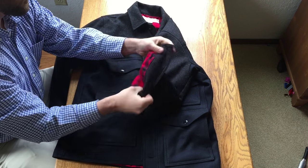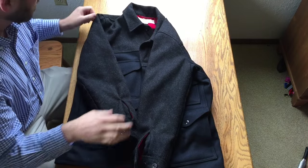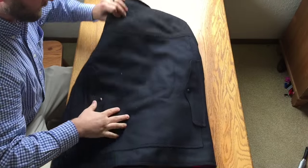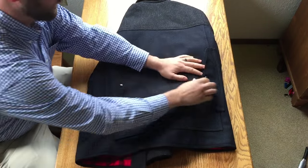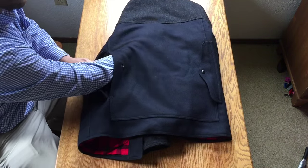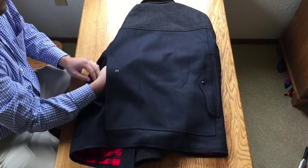Even with my largest watches, on the smaller button setting, the fit allows a watch to slide under very easily when wearing just an oxford-style shirt underneath. On the back, there is the large wide map pocket with two large snaps — a big, beautiful piece of wool that adds a whole other layer of warmth.